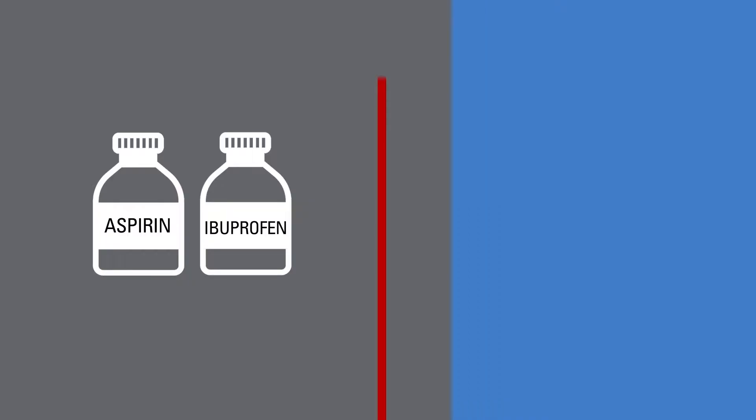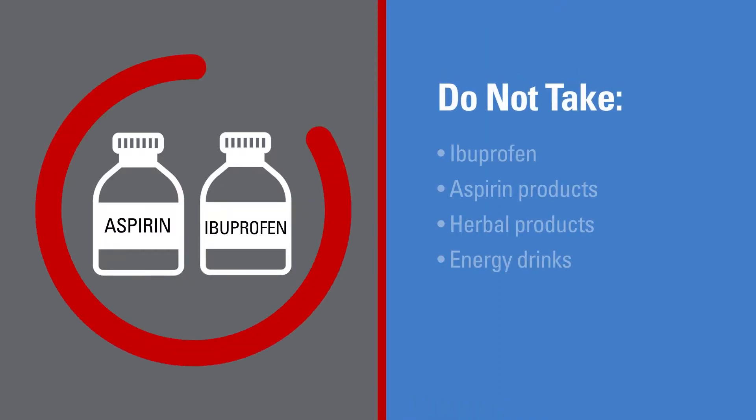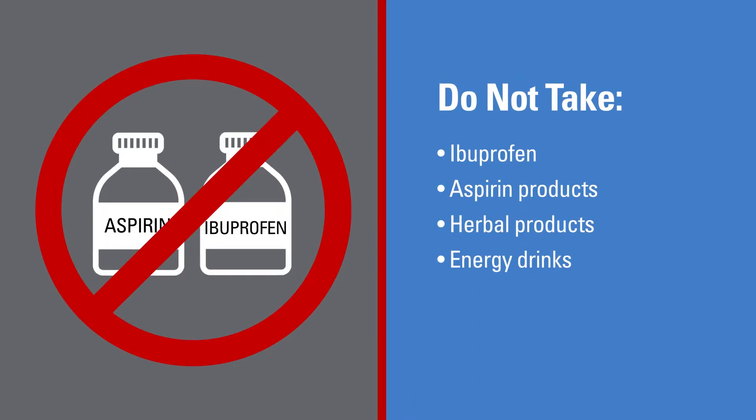There are medication restrictions that apply solely to the screening appointment. It is important that donors do not take any ibuprofen, aspirin-containing products, or herbal products, and do not drink any type of energy drinks 48 hours before this appointment.